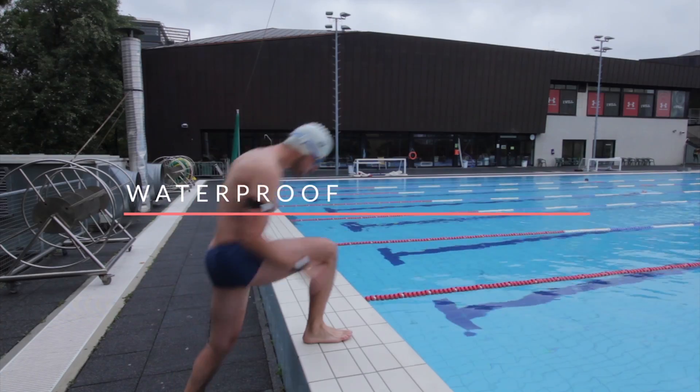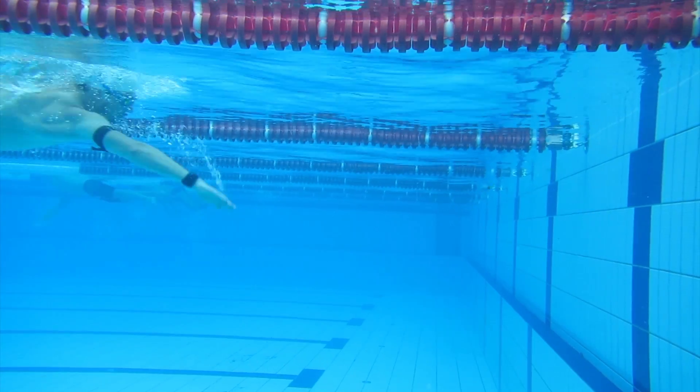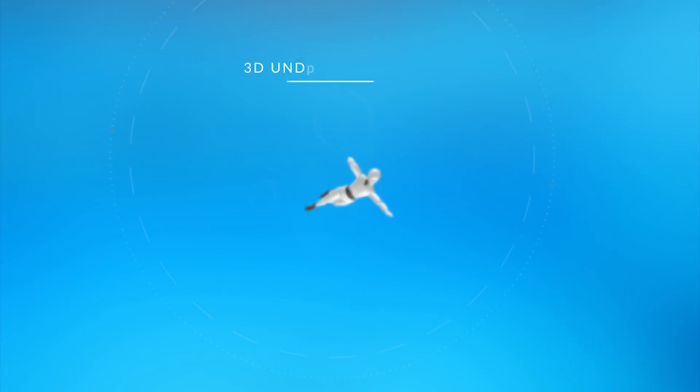Capturing movements underwater used to require an array of cameras. Not anymore, because Notches are completely waterproof.